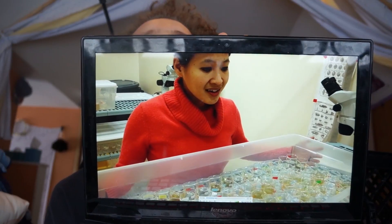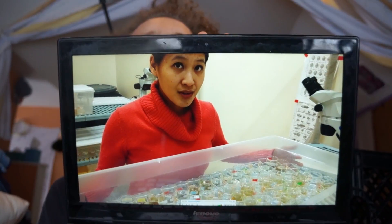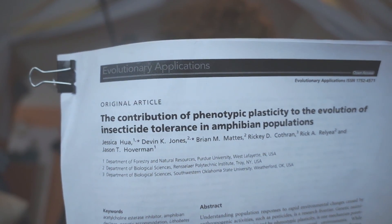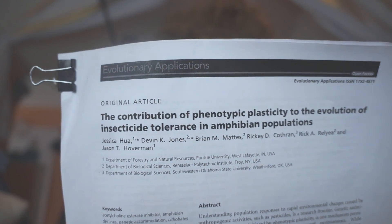See this human here? Her name is Dr. Jessica Hua. We're interested in tadpoles that are native to the U.S. and also invasive to the U.S. She studies the effect of pollution on amphibians, and her work is super fascinating. I want to tell you about this paper she wrote called 'The Contribution of Phenotypic Plasticity to the Evolution of Insecticide Tolerance in Amphibian Populations.'